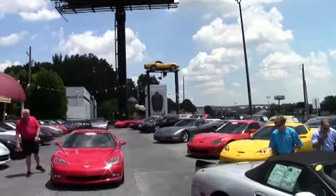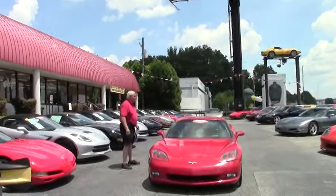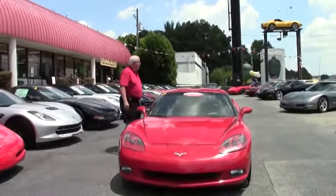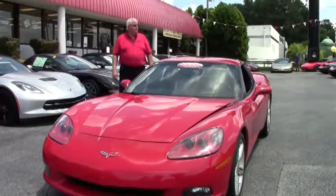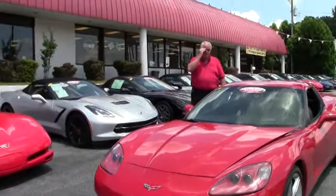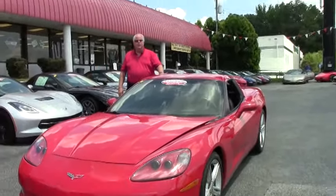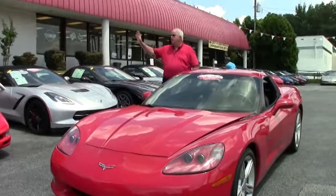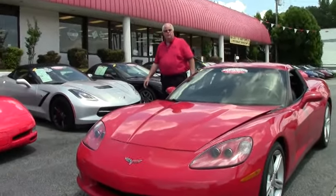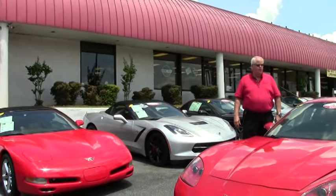Hello and welcome to Buy-A-Vet. Wanted to show you our front lot with all our different C5s, 6s, and 7s. This is our front lot of our corporate location here that has just been remodeled. We also have our showroom inside and our rear inventory as well.